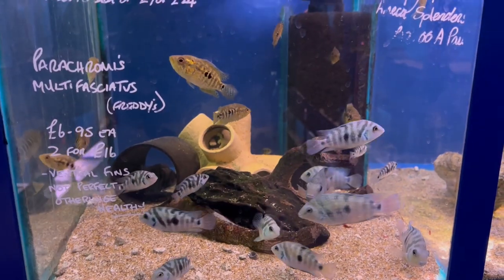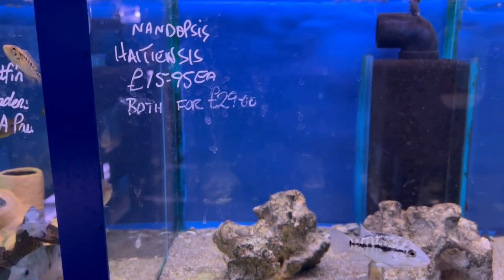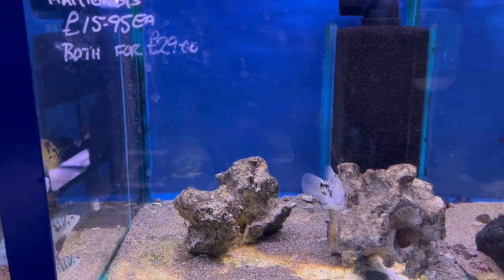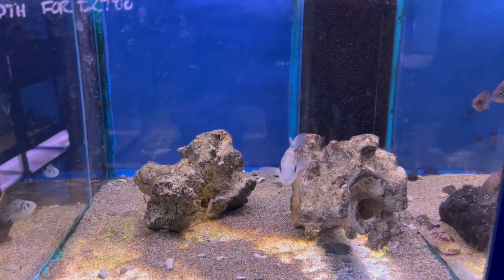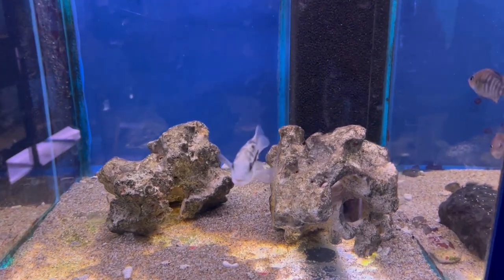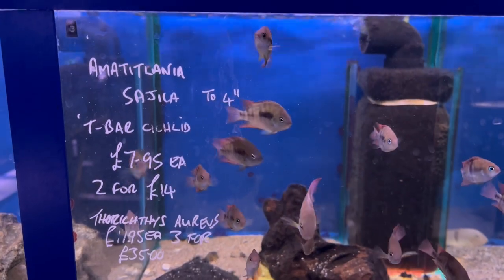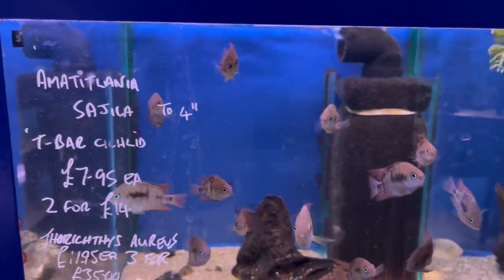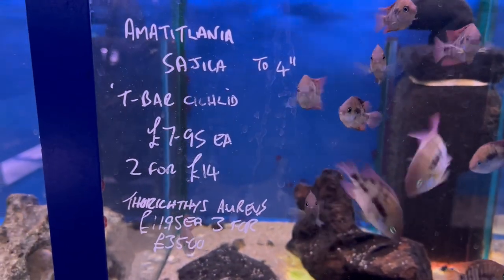These are obviously Central American — the black nasty, the Hassian centiensis. They only had one of these in; the label said for a pair but there was only one there. And these ones — this is the T-bar cichlid, Jaker — again a good price on those, with lots of males and females, so it would have been quite easy to pick out a pair.